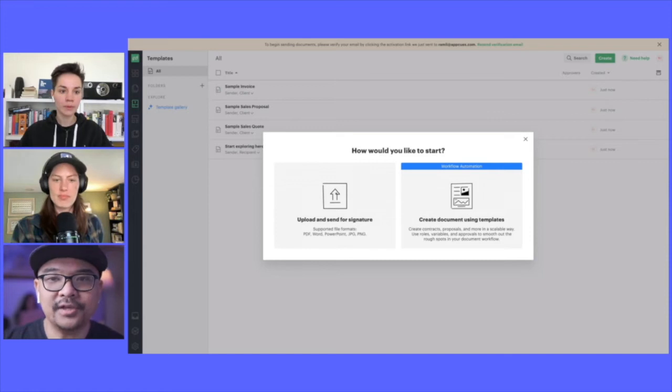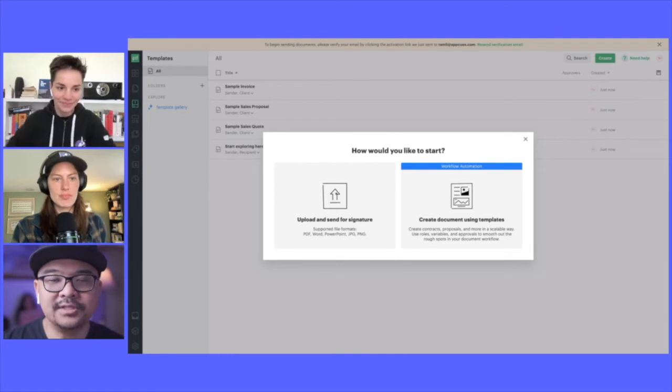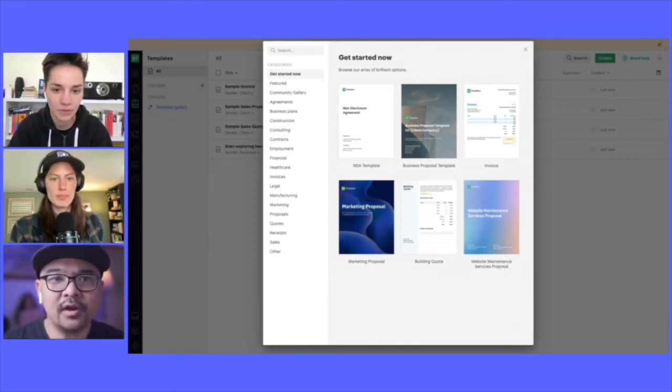Jumping into the cool things around templates — after signing up for PandaDoc, you're presented with a modal asking how you'd like to start: upload or send for signature, or create a document using templates. Selecting the template option shows you a few templates — NDA, invoice, and proposal templates. Can you talk about the journey with templates and how this came about?